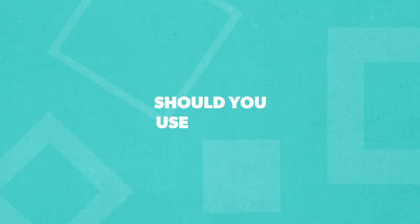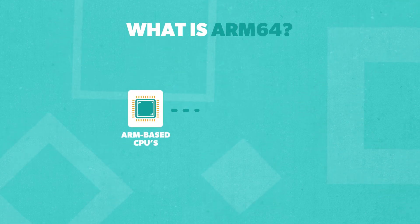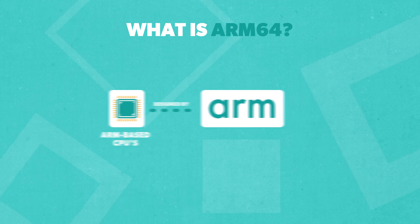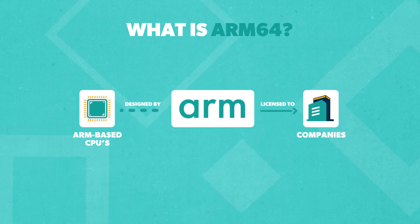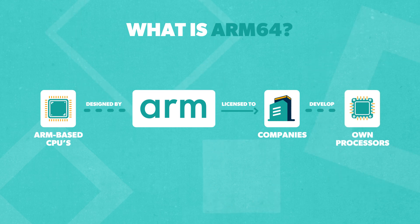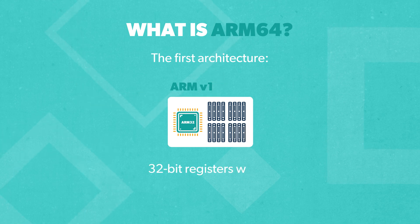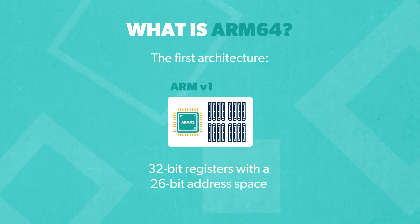So should you use ARM64? Let's start with: what is ARM64? ARM-based CPUs are designed by ARM Holdings, who license their architecture to other companies that then develop their own processors based on ARM designs. The very first architecture, ARMv1, used 32-bit registers with a 26-bit address space.